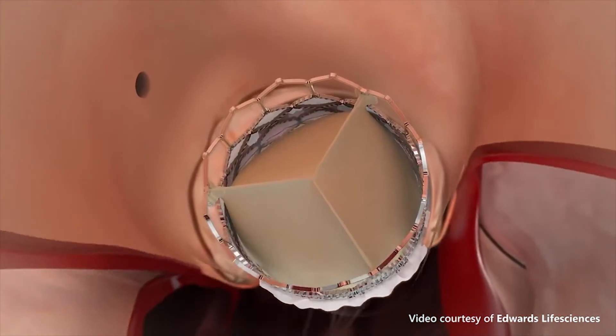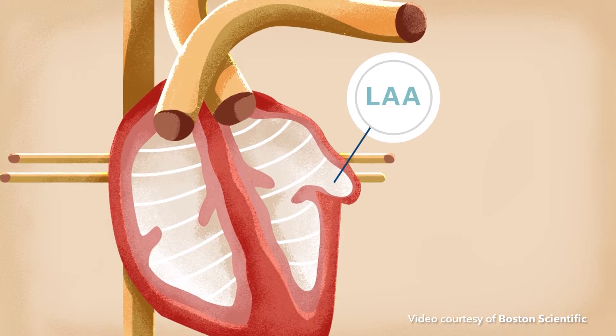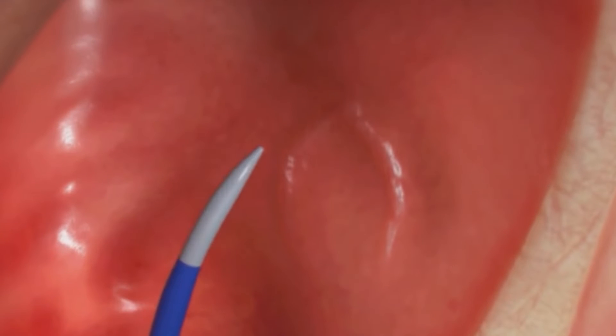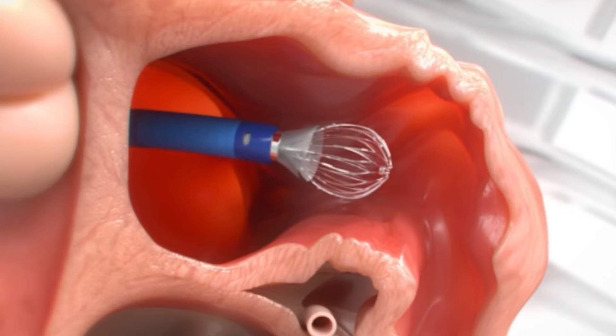The TAVR procedure involves crimping a bioprosthetic or tissue valve onto a catheter, which is threaded through an artery in the groin up to the heart. Left atrial appendage occlusion is a procedure to close the left atrial appendage, a small pocket at the top left side of the heart. During this procedure, a small device called the Watchman device is placed in the left atrial appendage via a small catheter threaded through a vein in the groin.